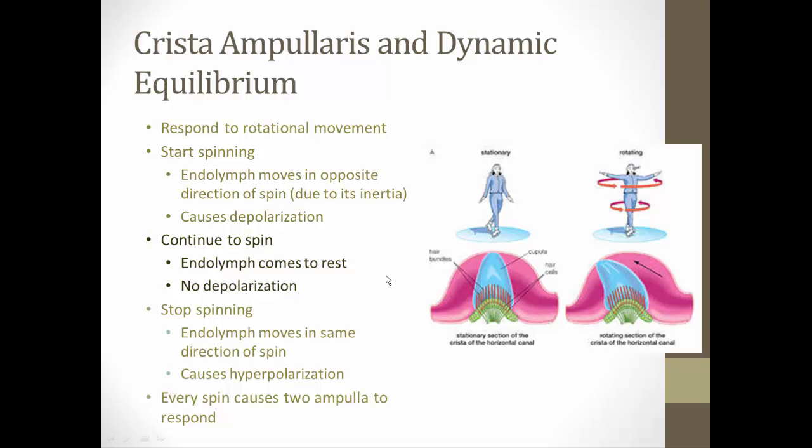As you continue to spin, the endolymph comes to rest — just as after putting your foot on the gas, you eventually catch up and move with the car. That means no depolarization, and your brain interprets that as being in the middle of a spin. When you stop spinning, the endolymph moves in the same direction as the spin — just like when you stop your car, you go forward a little. That bends the hair cells the opposite direction, causing hyperpolarization and a decrease in action potentials, which your brain reads as the end of the spin.